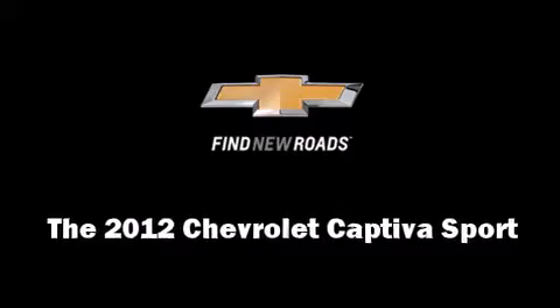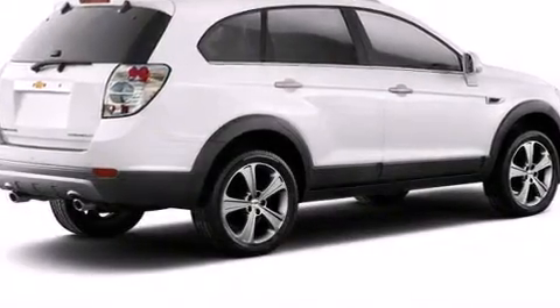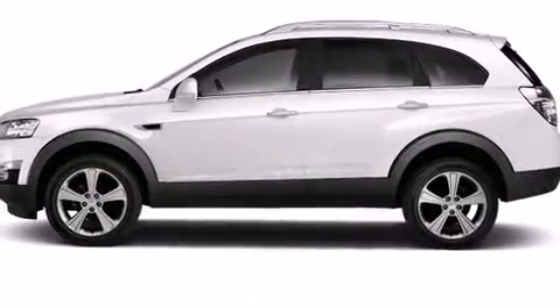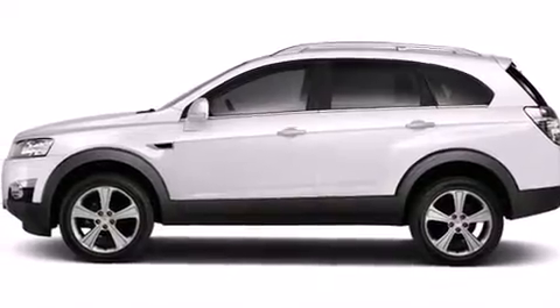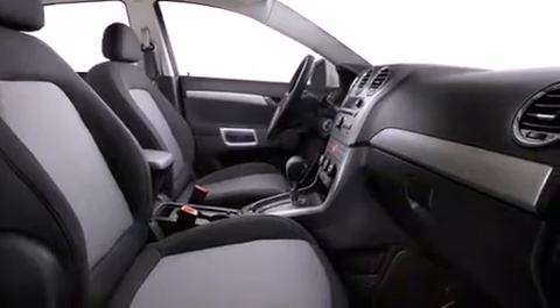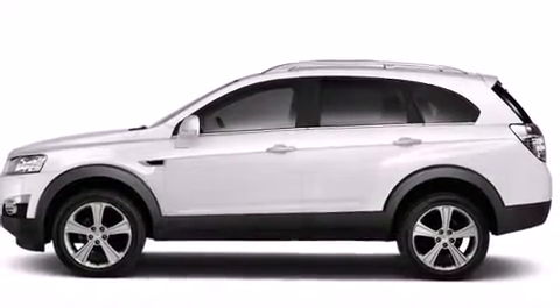With less than 10,000 miles on the odometer, this four-door sport utility vehicle prioritizes comfort, safety, and convenience. Under the hood, you'll find a six-cylinder engine with more than 250 horsepower, providing a smooth and predictable driving experience.